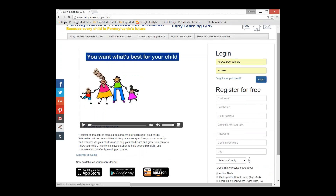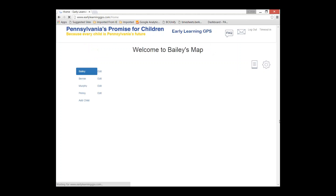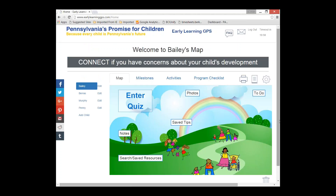I'm going to log in because I'm already registered. Now if somebody did not want to create an account, there was a button that said 'Continue as Guest.' As a guest, they can access the quiz and search for resources, but that's pretty much it — so we try to encourage people to create an account.